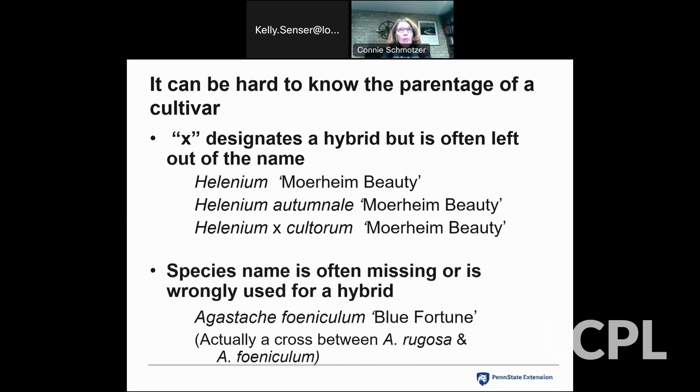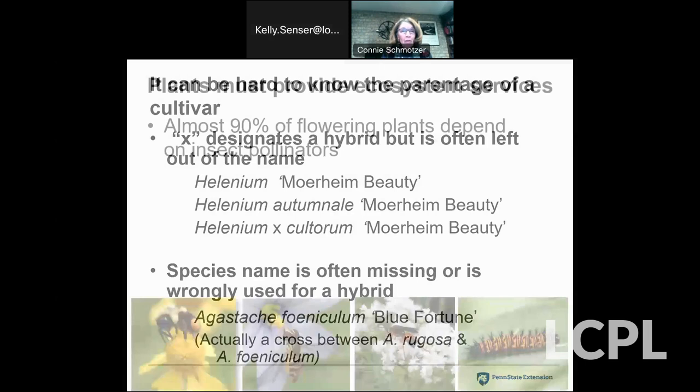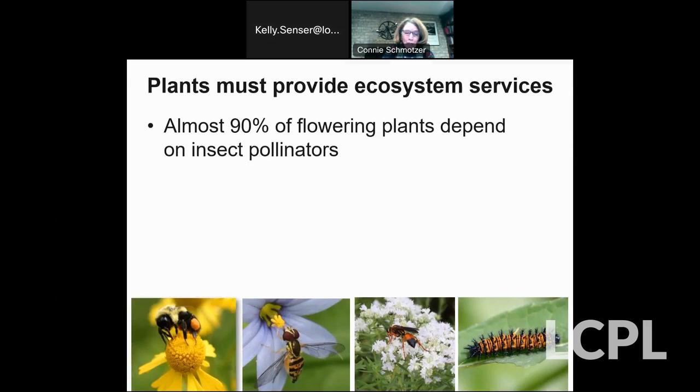Most often, the species name is missing. They might be listed as an Agastache but won't tell you what species. Or, as in this case, Agastache foeniculum 'Blue Fortune' — that leads you to believe it's a cultivar of our native Agastache foeniculum. But if you do a lot of digging, you'll find it's actually a hybrid — a cross between Agastache rugosa from Asia and our native Agastache foeniculum. So, have I confused you yet? I've confused myself. Going down this road is not a straight path by any means.